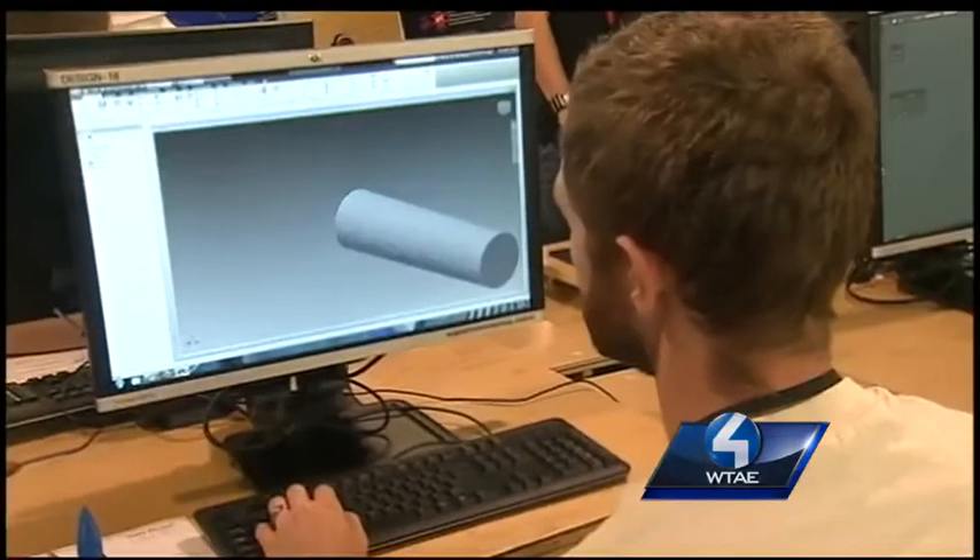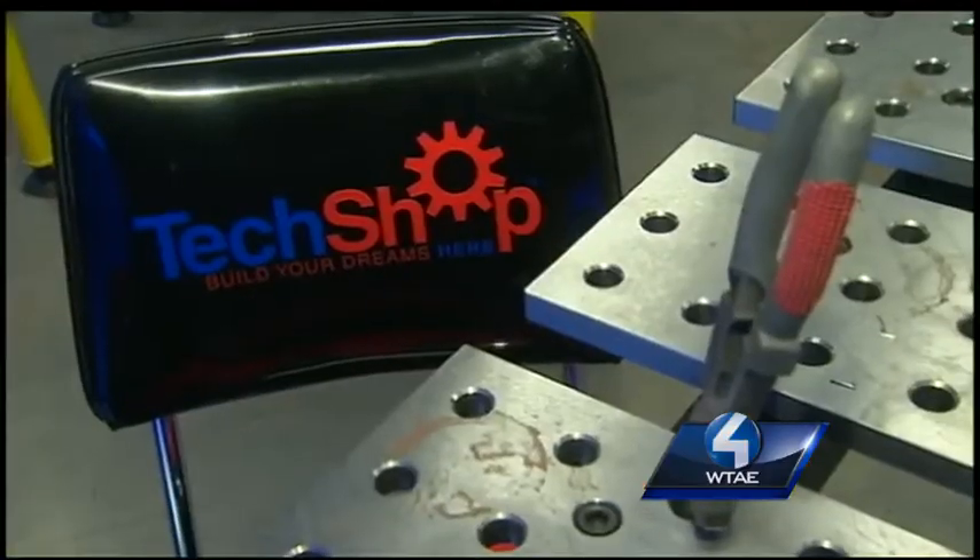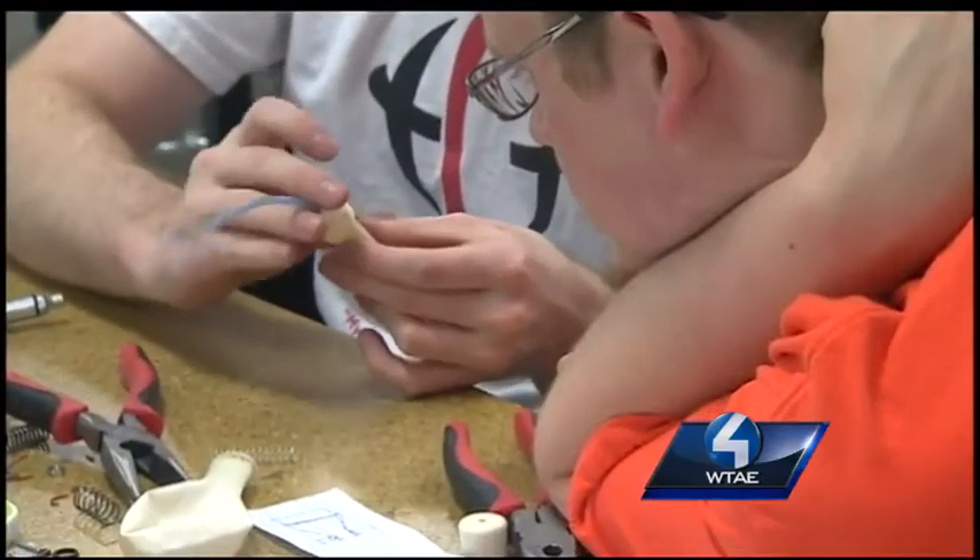They are the sounds and sights of creation. Welcome to TechShop, where you can literally build your dream.